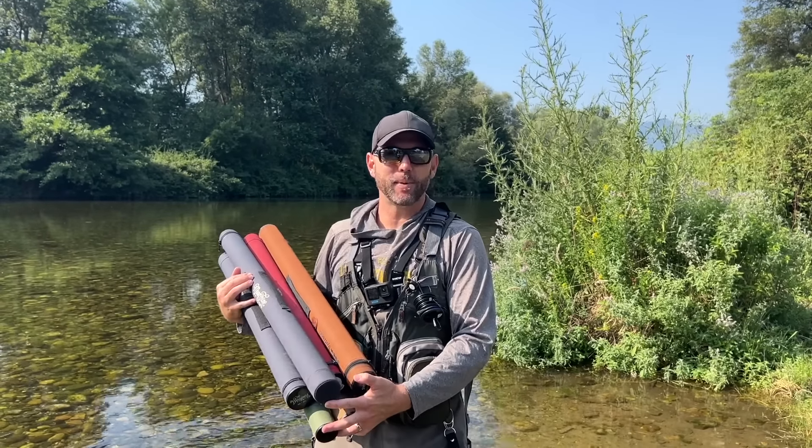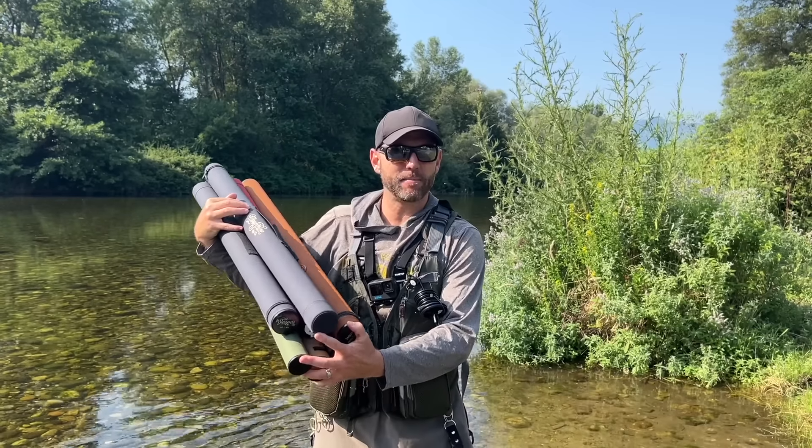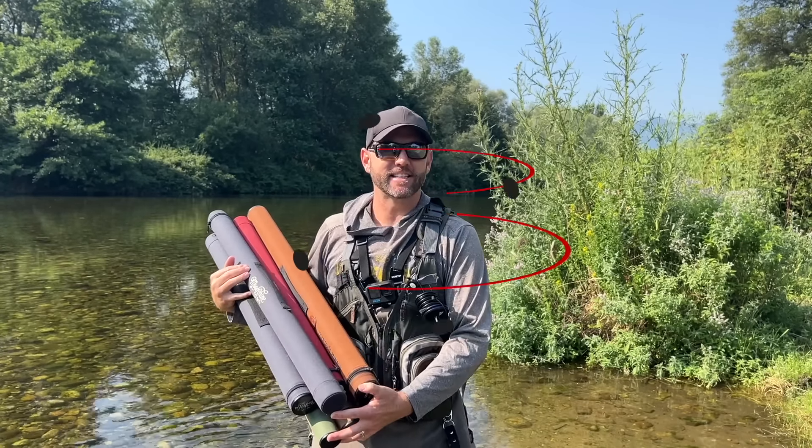What's up guys? Welcome to another video by Into Fly Fishing. In this video we're going to be reviewing and comparing the best budget fly rods available this year. Let's get into it.